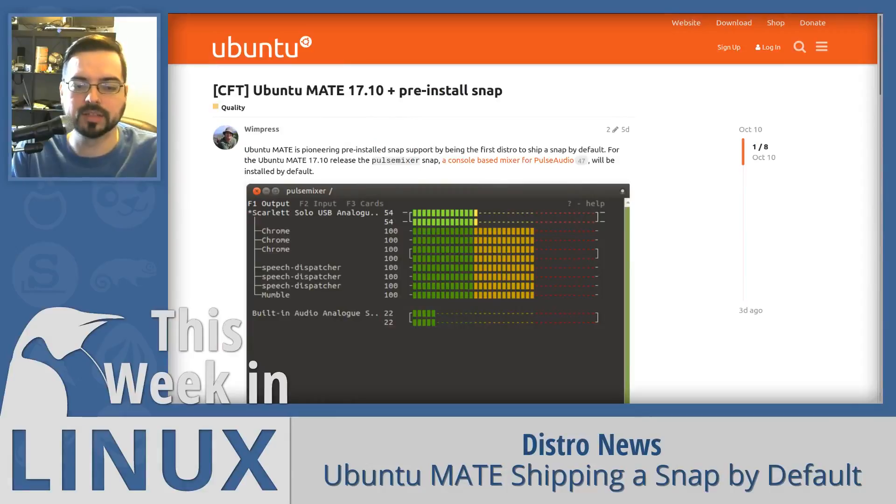Endless isn't the only distro to announce some pioneering decisions this week. Ubuntu MATE announced that 17.10 will be the first distro with pre-installed Snap support by being the first to ship a Snap by default with Pulse Mixer. Pulse Mixer is basically like a command line version of PulseAudio Volume Control. What's really cool is that you can connect it to a drop-down terminal and activate things with your mouse while still being able to use the keyboard.